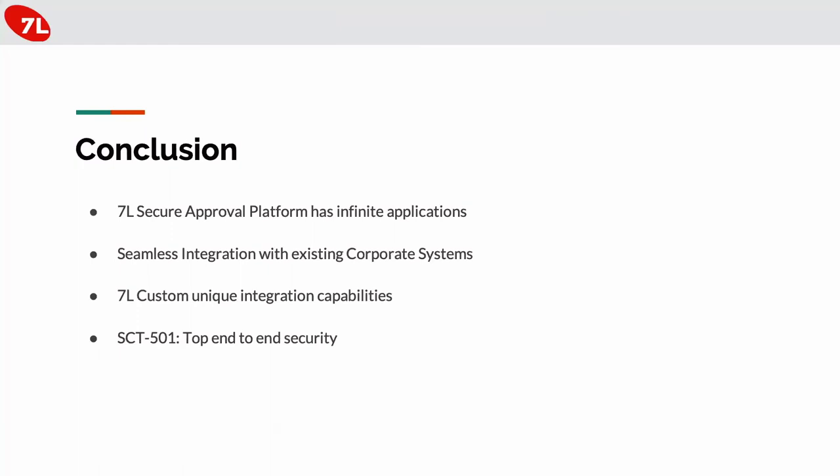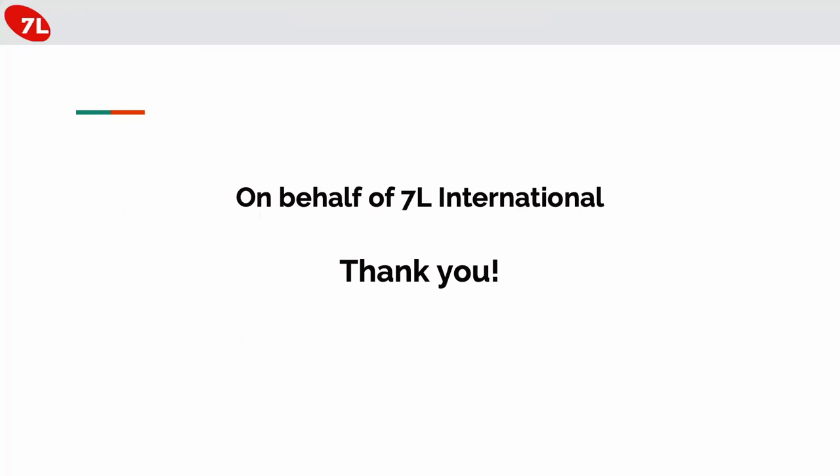To conclude: the approval platform has infinite applications. We just saw a corporate board scenario and a secure room access scenario, but we can find an applicable specific platform for almost anything that requires secure approvals. The important thing is that we can seamlessly integrate without disturbing the flow of the company, via custom integrations. And for top-level security cases, the hardened phone we provide is a nice fit into that solution. Thank you very much, and I'm happy to answer questions.